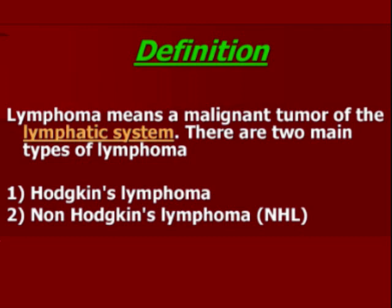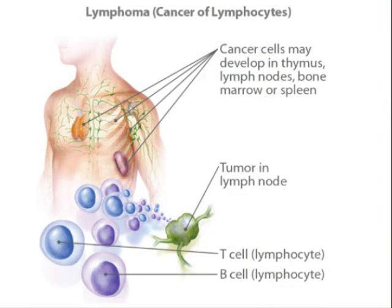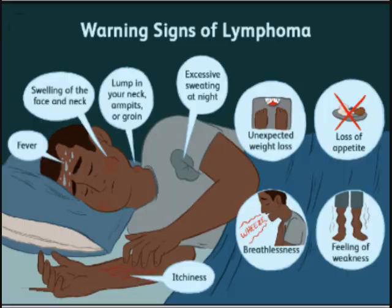Hodgkin's lymphoma is named after the surgeon who discovered it. Lymphoma can arise in the thymus, in the lymph node, in the bone marrow, or spleen. There are two major types: T cell and B cell lymphomas. Warning signs of lymphomas are fever, swelling of the face and neck, lump in the neck or groin, excessive sweating at night, unexpected weight loss, loss of appetite, and feeling of weakness and breathlessness.